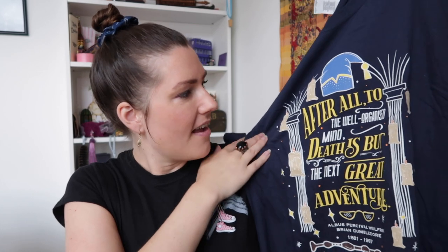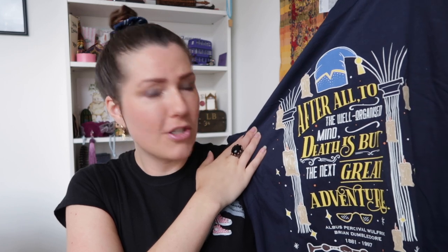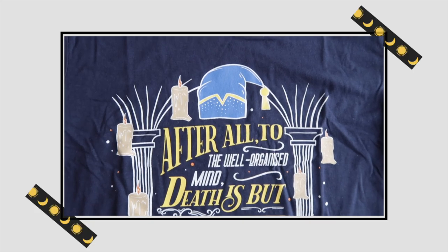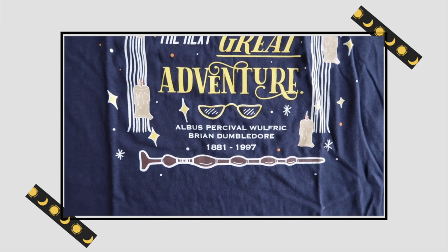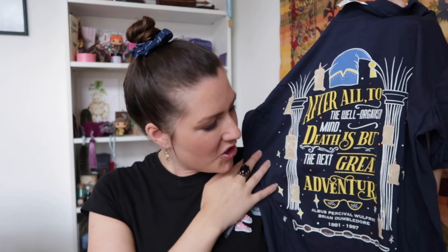Next up is a t-shirt and this is a dark blue one, which is great because most of the time in these subscription boxes you get black t-shirts. There are some candles and a quote that says: 'After all, to the well-organized mind, death is but the next great adventure' — Albus Percival Wulfric Brian Dumbledore, 1881 to 1997. Such a sad t-shirt but really pretty. We have his hat, the floating candles to represent the Great Hall, his little spectacles, and the Elder Wand at the bottom.